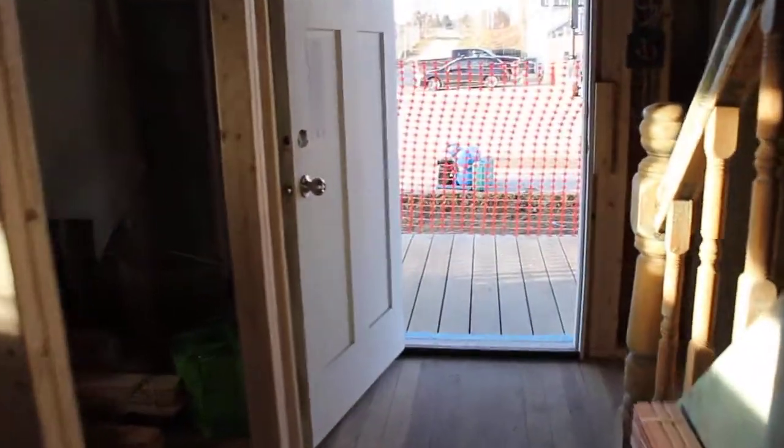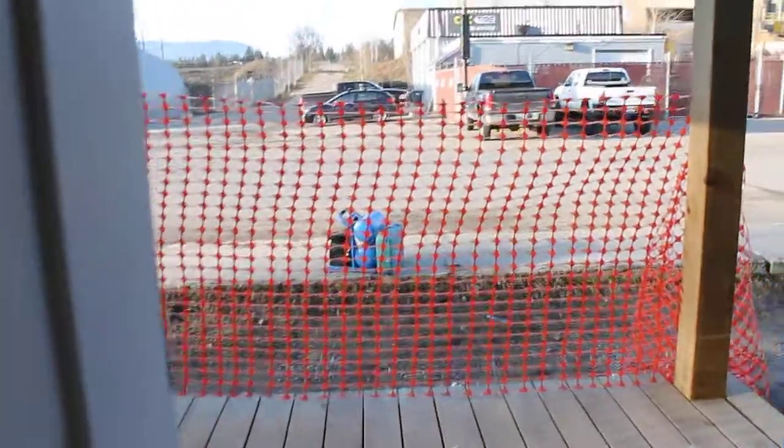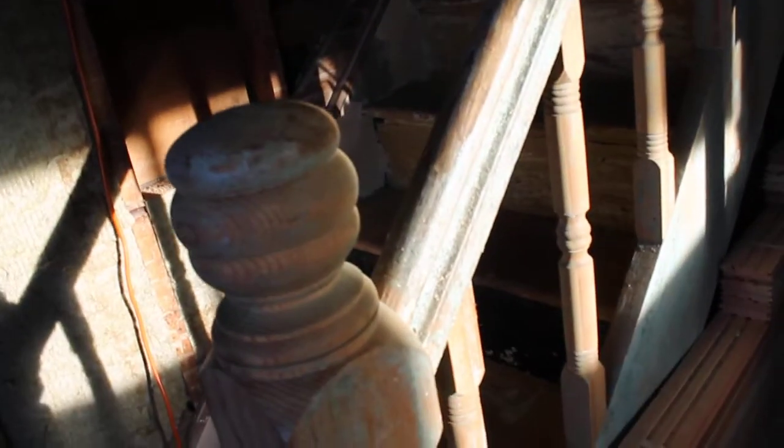All the way to the front door. All right, up the stairs. You'll probably love this banister.